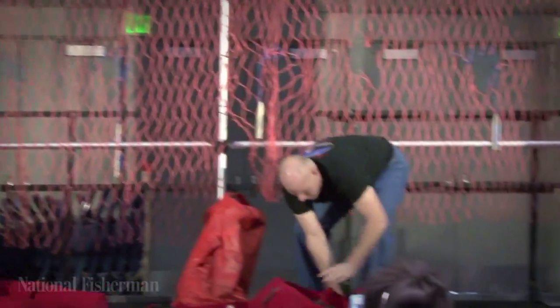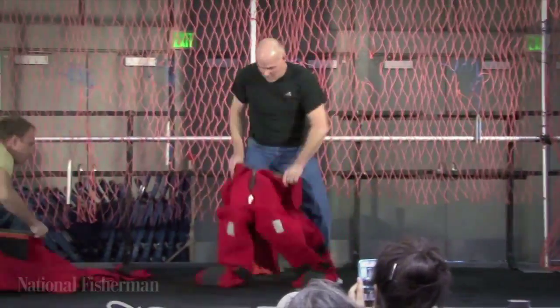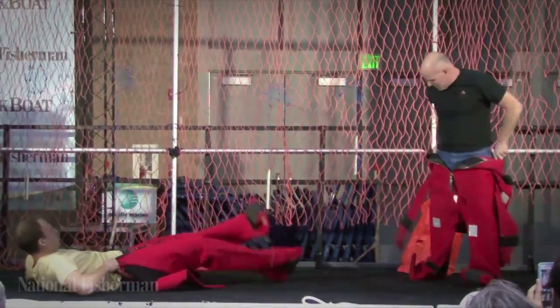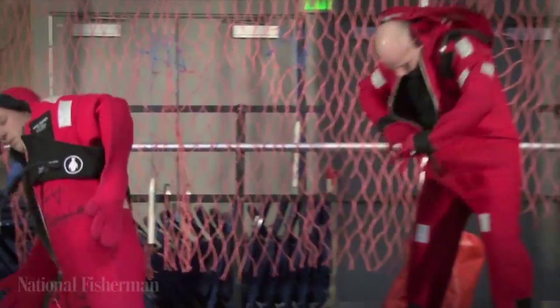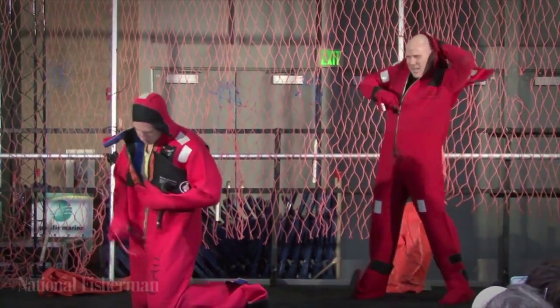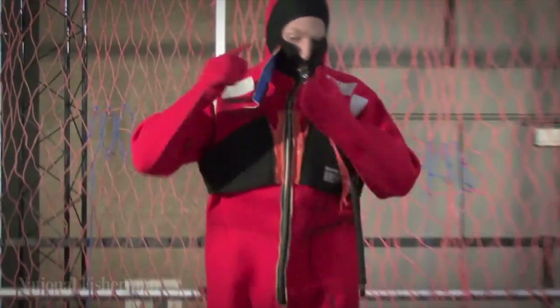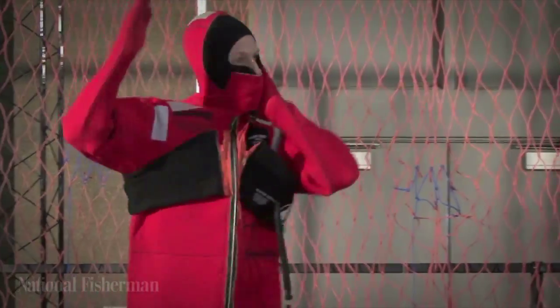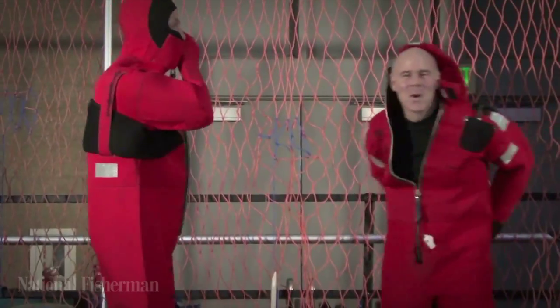In the 2013 finals of the Fisherman of the Year contest, Reed Tenclay of Portland, Oregon, defeated Chris Guggenbichler from Wrangell, Alaska, in the survival suit competition to earn top prize. We're seeing two different techniques here in the survival suit competition. Do you have what it takes to be next year's winner?